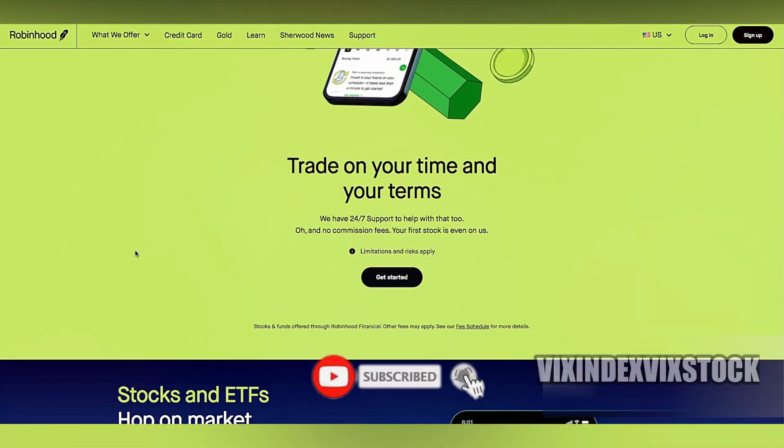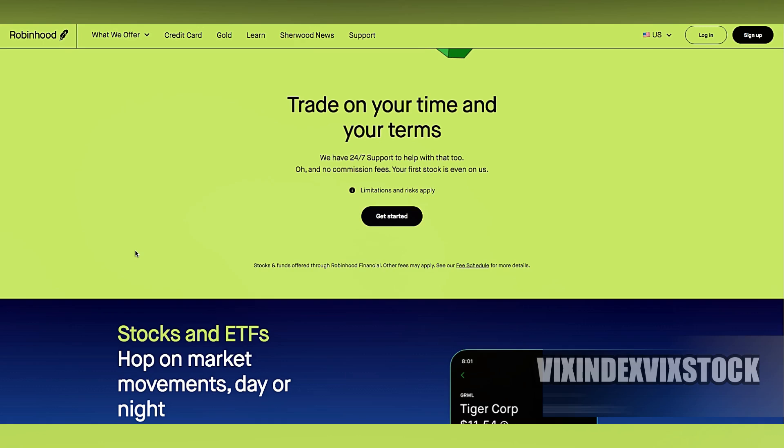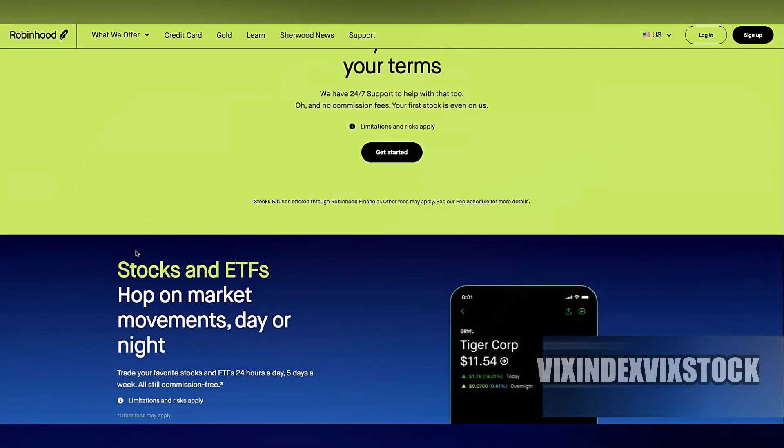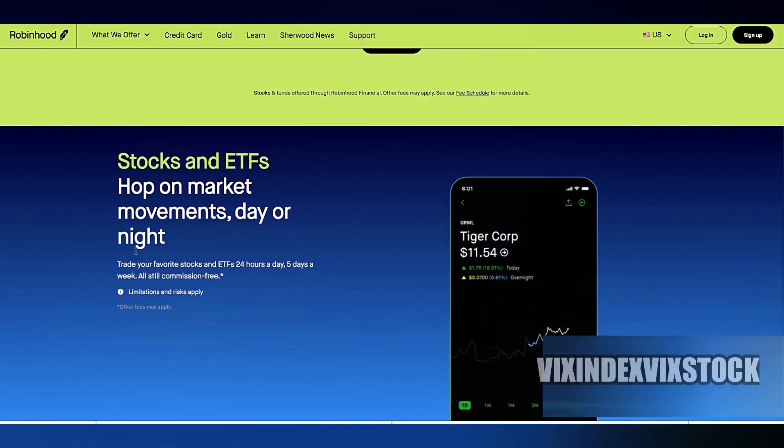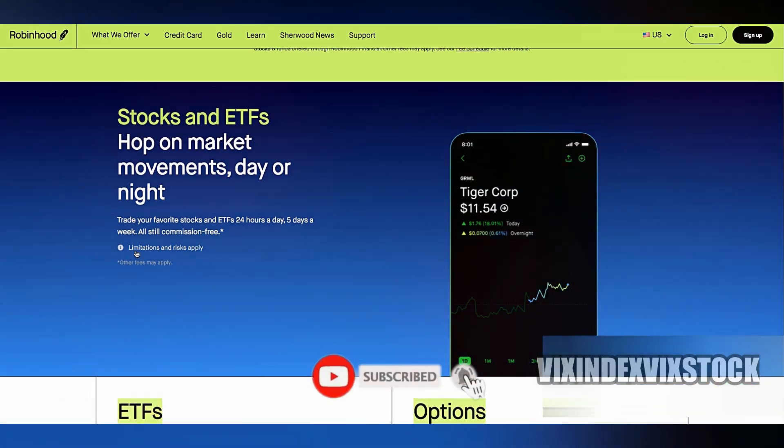Robinhood is popular among beginner traders due to its user-friendly interface and commission-free trading, making it an attractive option for many. However, there are several considerations to keep in mind if you're thinking about using it for day trading.